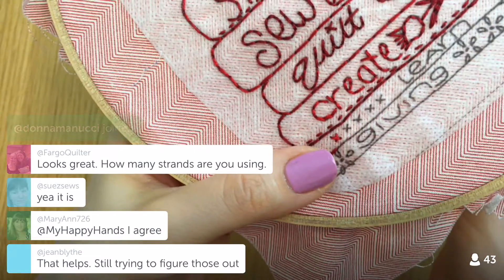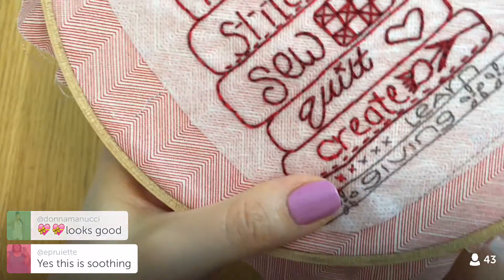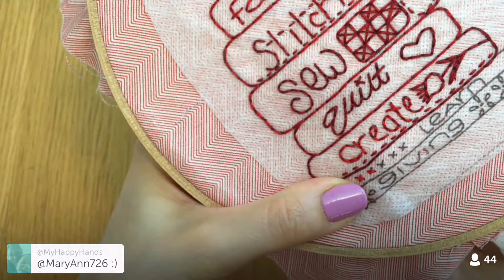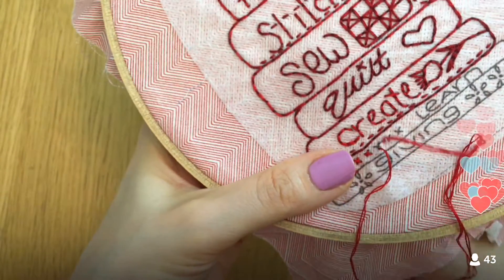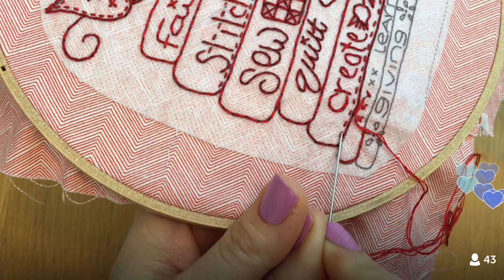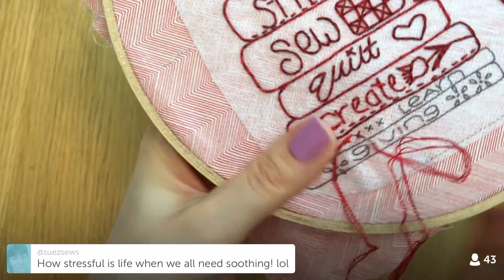I'm using two strands of floss for this. Two strands is pretty typical, though I usually like three. This is a more detailed, delicate embroidery than what I usually do. The only reason to use different numbers of strands is to control the thickness of your lines. With lots of little lines really close together, three strands would make them merge into one blob, so I went with two for a thinner line.